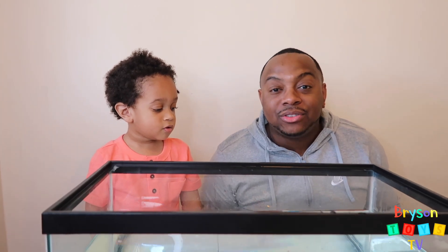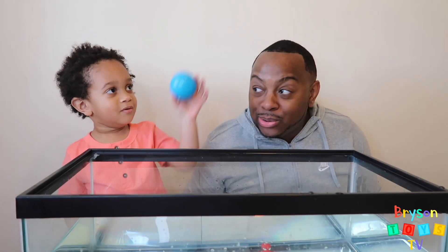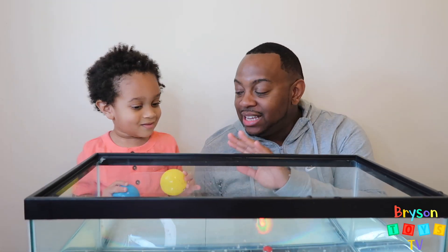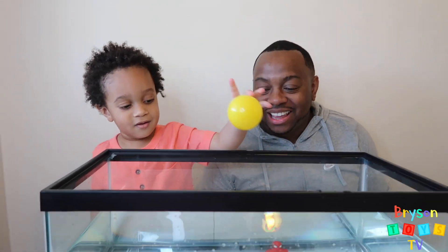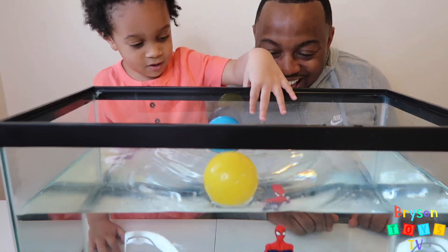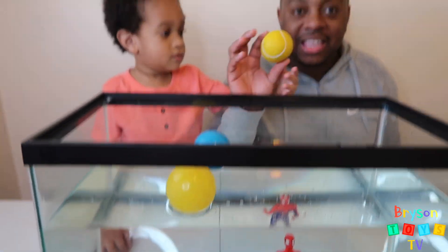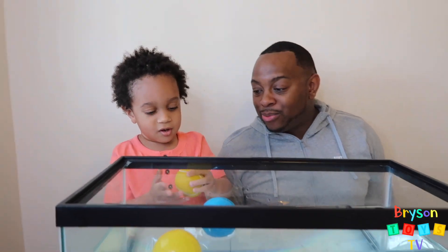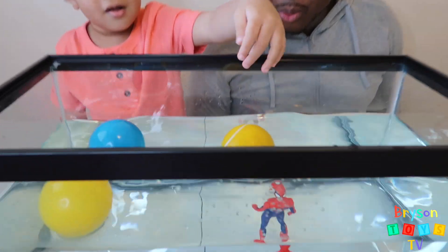Now we have a lot of different colored balls — we have blue and we have yellow. We're going to see if these sink or float. I think they're going to float. Yeah! Because there's air in them, that's why. We have a yellow one — it's like a squishy ball. Let's see if that sinks or floats.